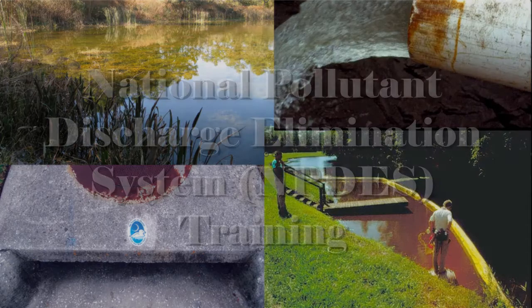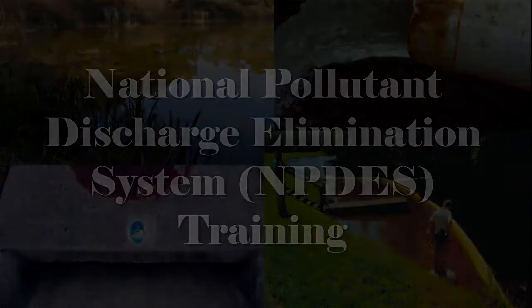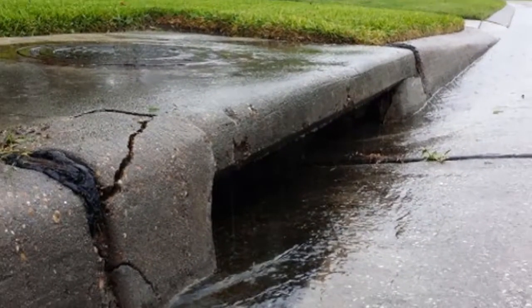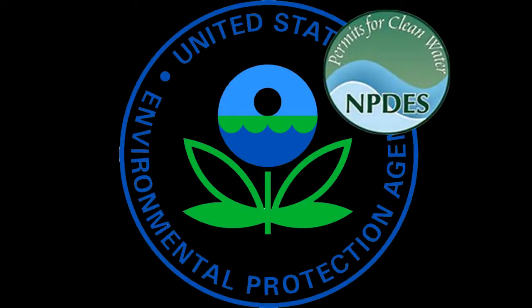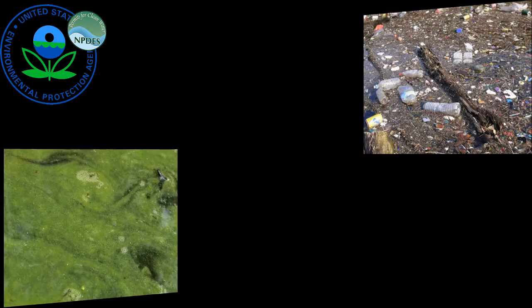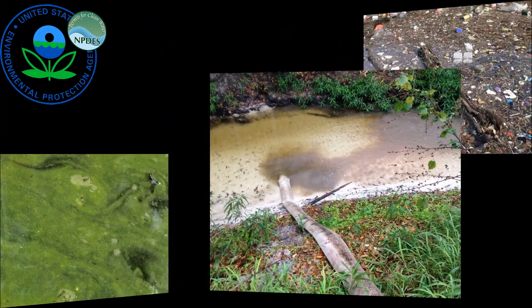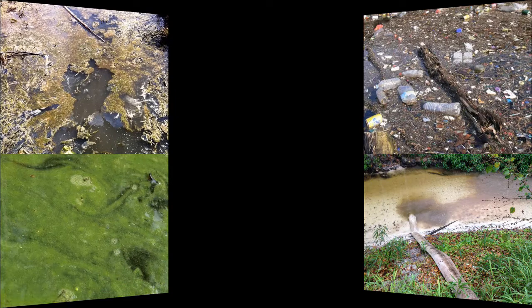Welcome to Hillsborough County's NPDES training video. We are going to be discussing storm drains, specifically what flows into them. Under federal and state regulation, the county is required to minimize the discharge of water pollutants, such as trash, nutrients, sediment, and bacteria, through stormwater drains into other bodies of water.